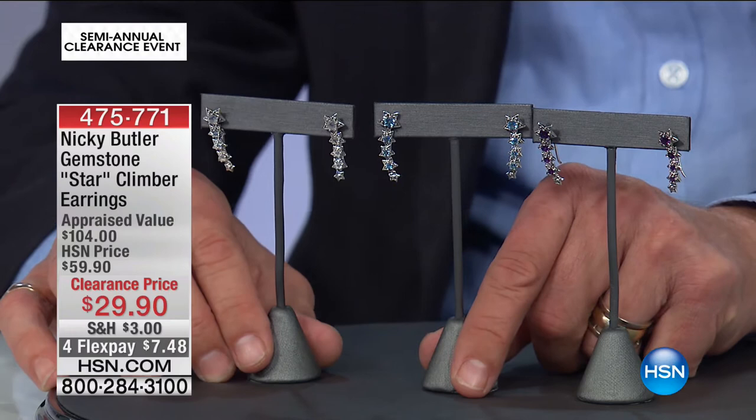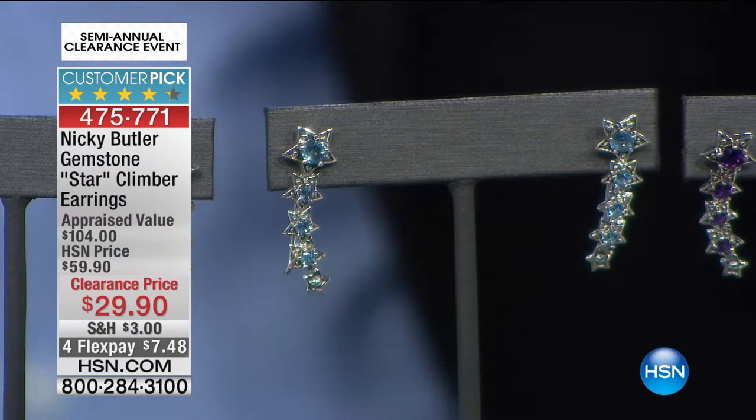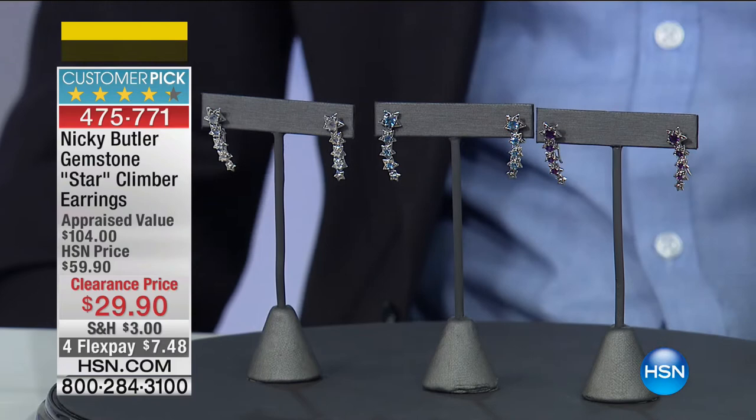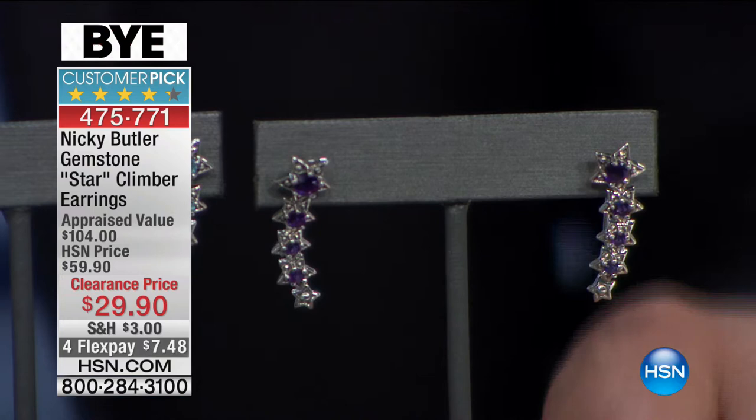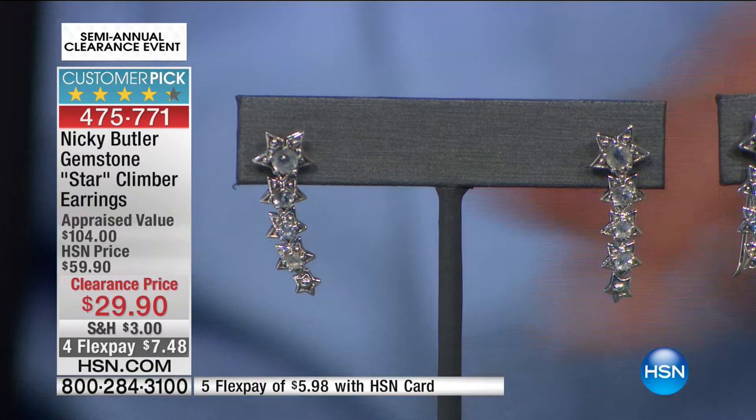Item number 475-771 from Nicky Butler. He started off at the Portobello Road markets in London — one of the biggest, most prestigious antique areas on the globe — and creates these beautiful exclusive ranges for us here at HSN. $29.90 — the Star Climber Earrings. We had the larger stars from the Bass Collection, but now you've got that crawler-style climber earring, graduated in length.